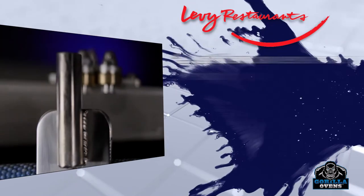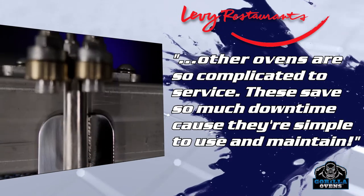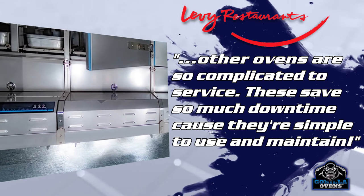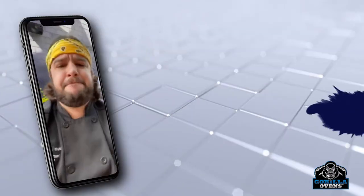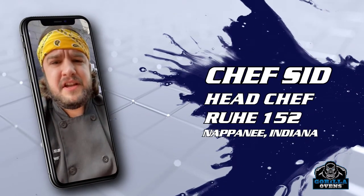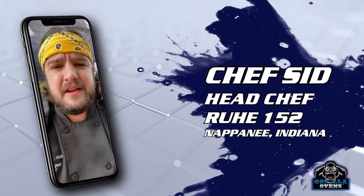Professional chefs around the country have quickly learned the benefits of using Gorilla Ovens and the reliability when it matters most. Chef Sid here from Route 152 Bistro & Brewery in Napanee, Indiana.